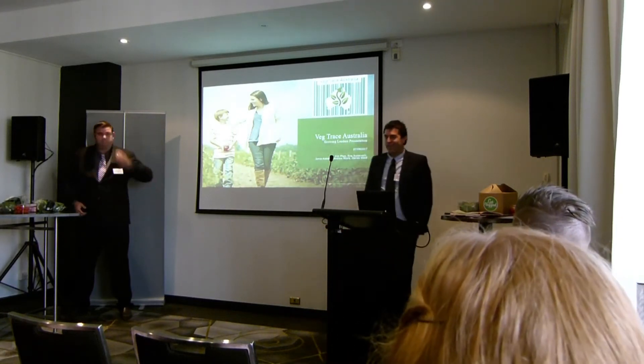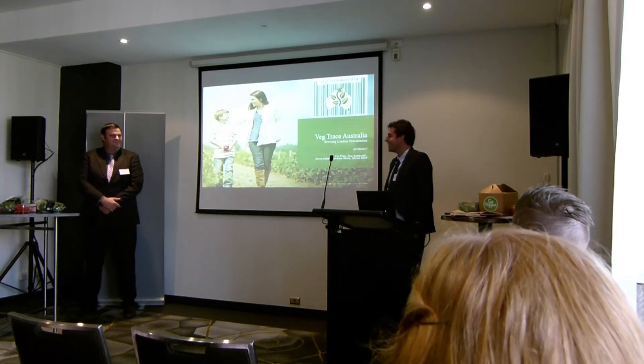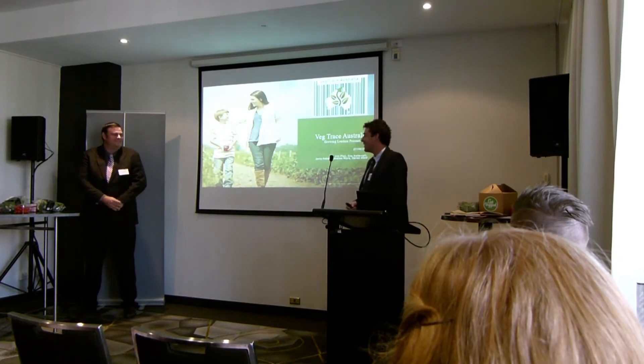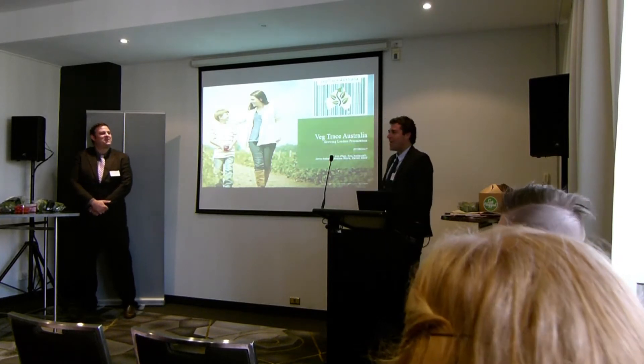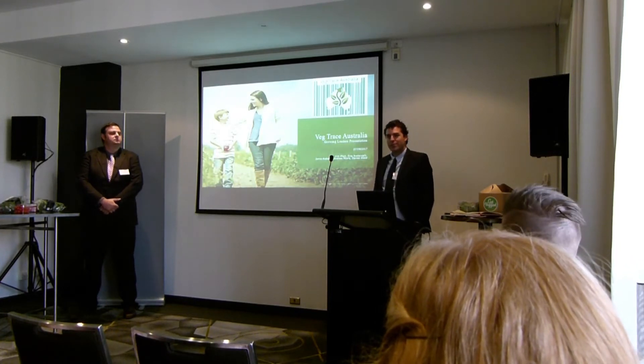Good afternoon everyone. Thank you for staying patient with us. Three projects now and one to go. I'd like to say we saved the best to last, though that's probably not fair on the other group. My name is Andrew Moore. I'm from One Harvest in Queensland. I'm the business manager up there.